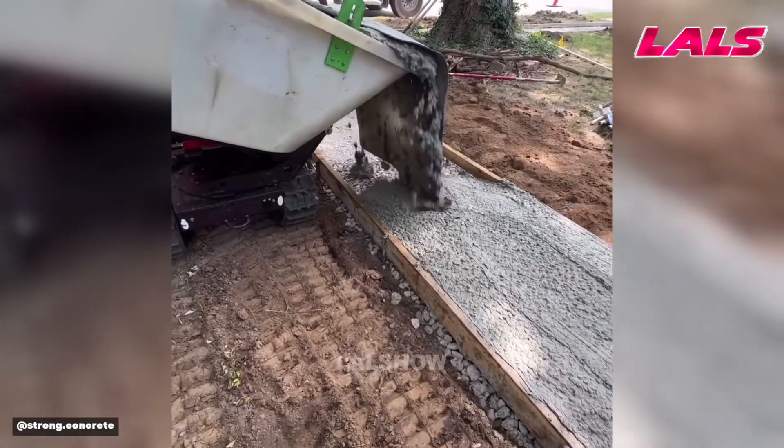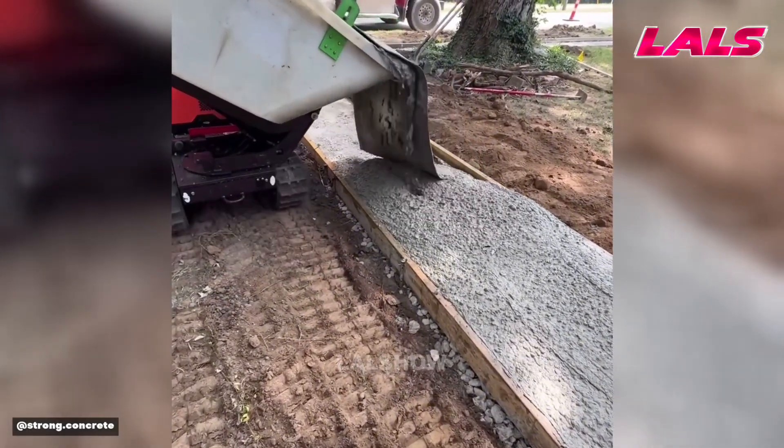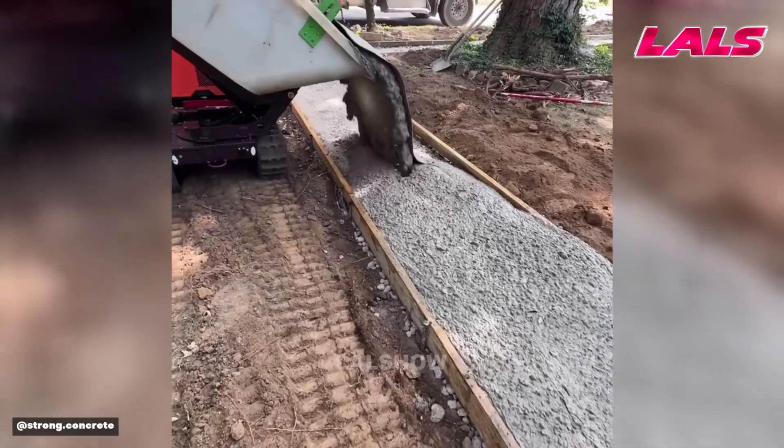A mini dumper pours concrete directly into formwork, improving accuracy and reducing manual labor on site.